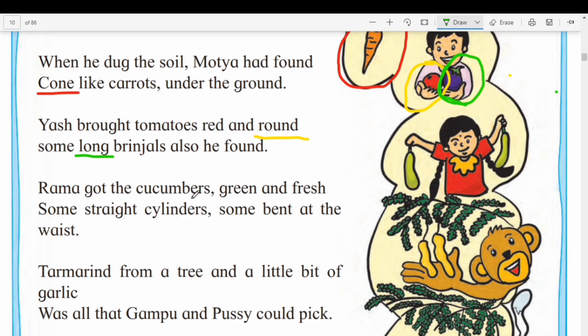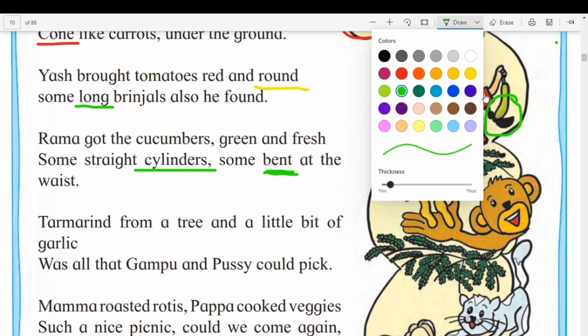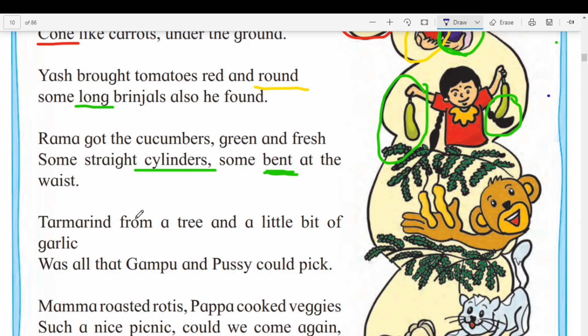Rama got the cucumbers — Rama la cucumbers manje kakdae mila. Kasha hai tiyan? Green and fresh — hirvya ranga cha taja kakdae mila. Some straight cylinders — itha akar cylinder. Dandagol — cylinder shape cucumbers. Some bent at the waist — kahi kambre madhe waakle ahet. Cucumbers are cylinder-shaped; some are slightly bent at the waist.